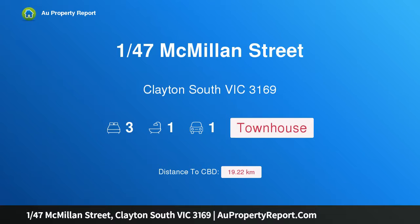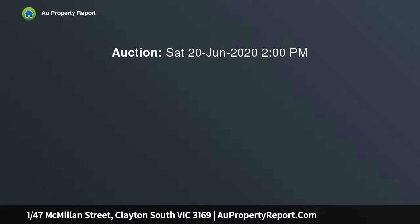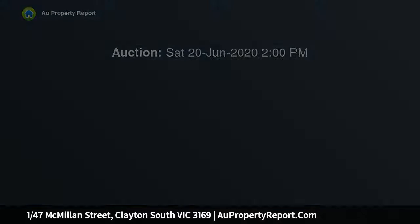Hi, I am glad to introduce property 147 McMillan Street, Clayton South Victoria 3169. Easy living in Clayton Central — striking the perfect balance of low maintenance living and lifestyle ease, this street front townhouse presents first home buyers, executives and investors with a wonderful environment to live and entertain.